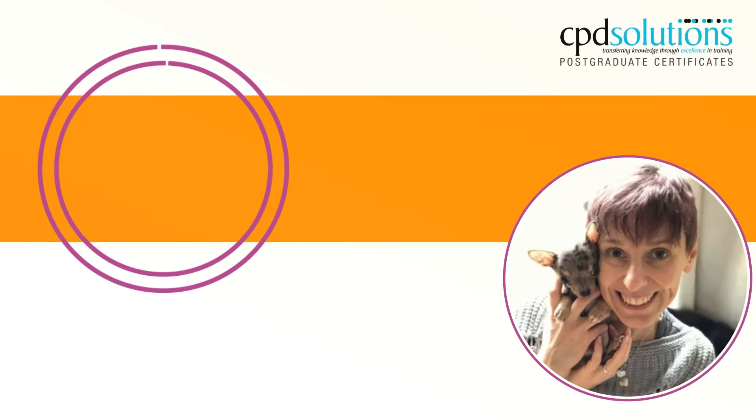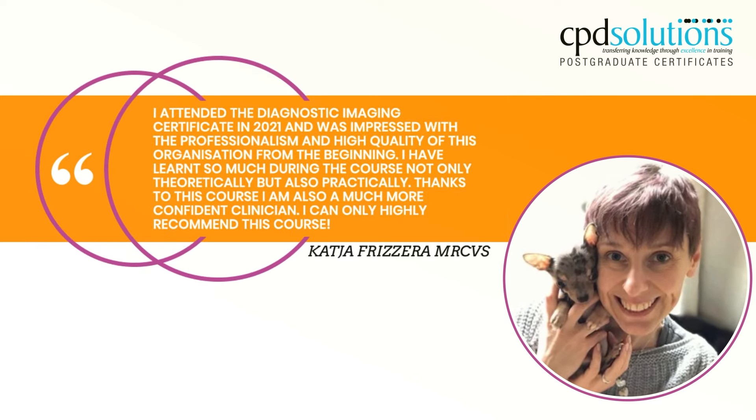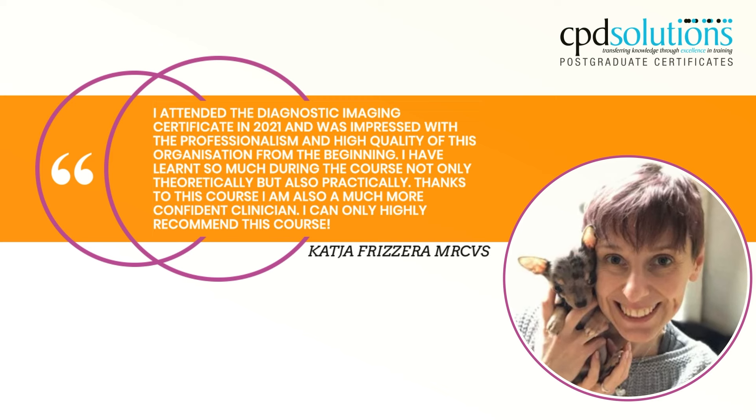I attended the diagnostic imaging certificate in 2021 and was impressed with the professionalism and high quality of this organization from the beginning. I have learned so much during the course, not only theoretically but also practically. Thanks to this course I am also a much more confident clinician. I can only highly recommend this course.